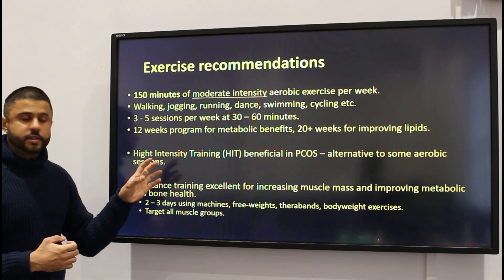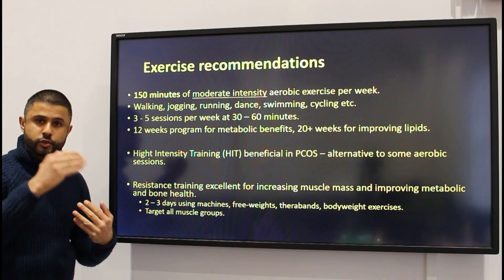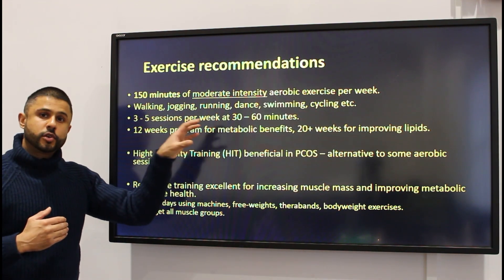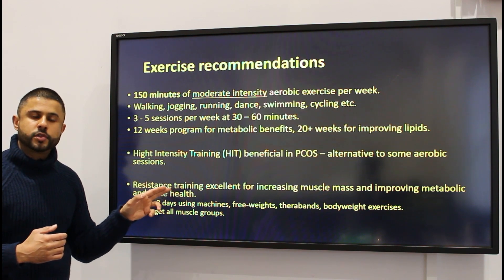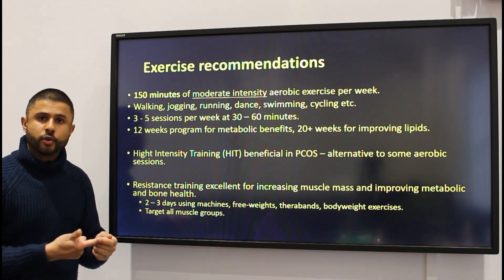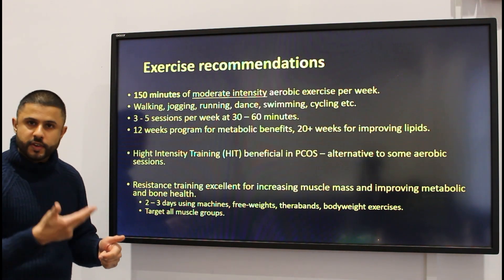Studies have also shown that in PCOS, high intensity training — very intense training for a short amount of time — is beneficial and could be utilized as an alternative to some of these aerobic activities. It's also very important to try to increase muscle mass because it will improve metabolic health and reduce insulin resistance.